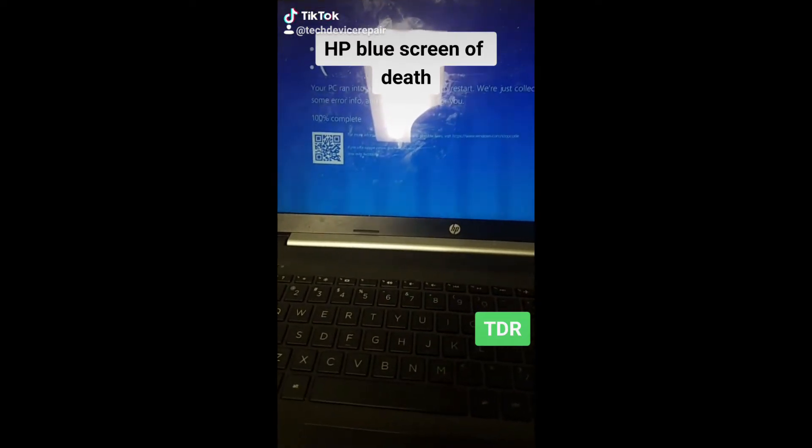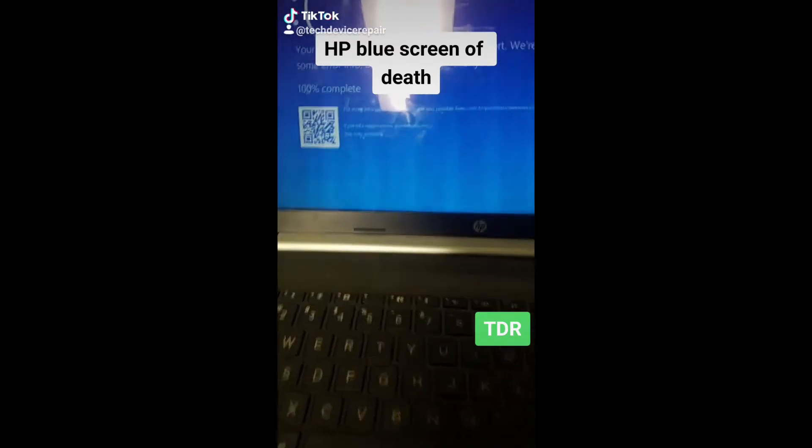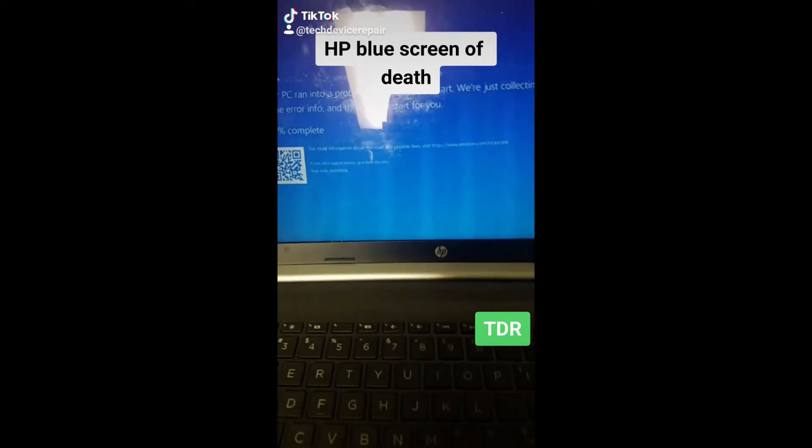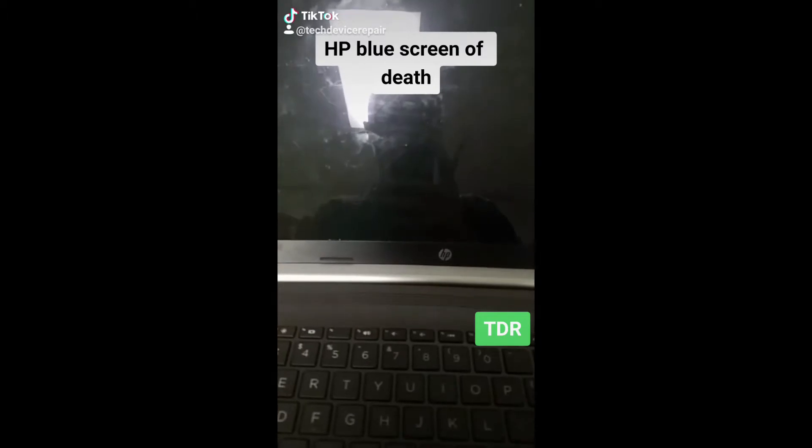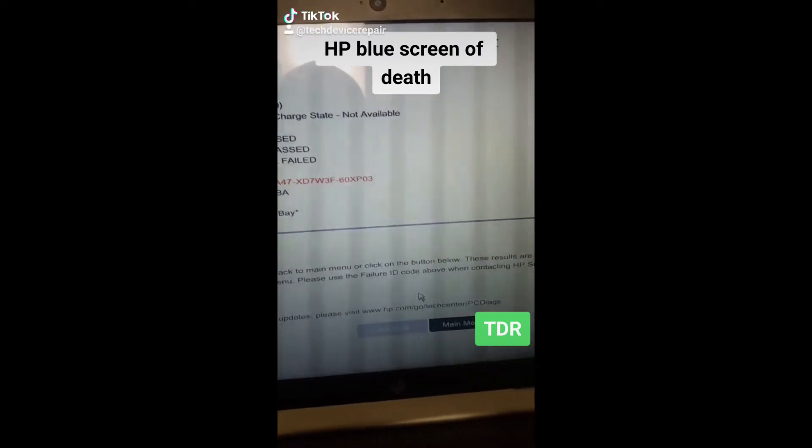I got this computer and the customer complains that it gets a blue screen. As I'm starting this video, it obviously went to the blue screen, so let's check it out. I ran the system test from the BIOS itself.